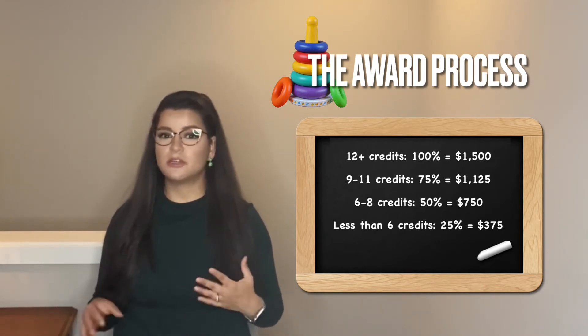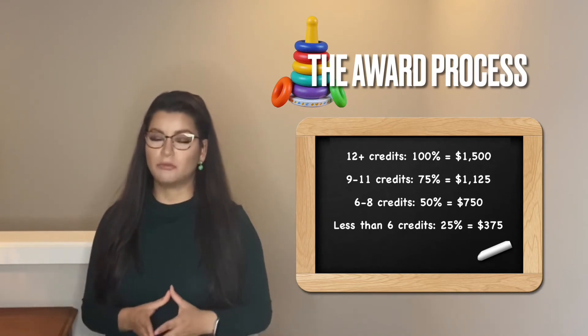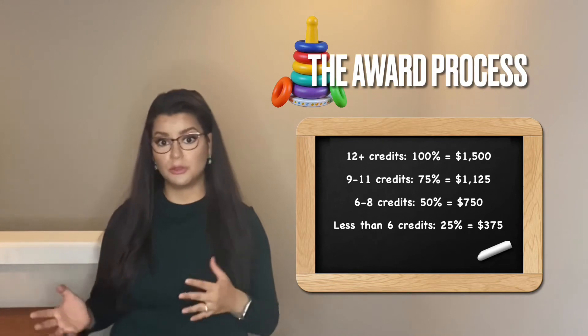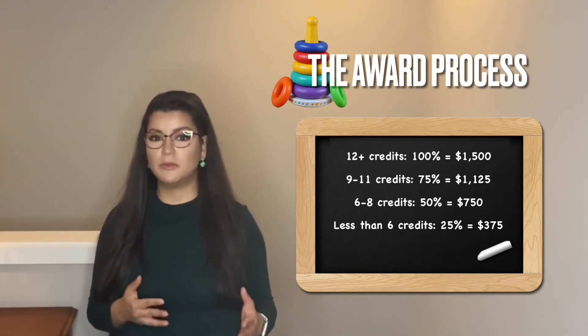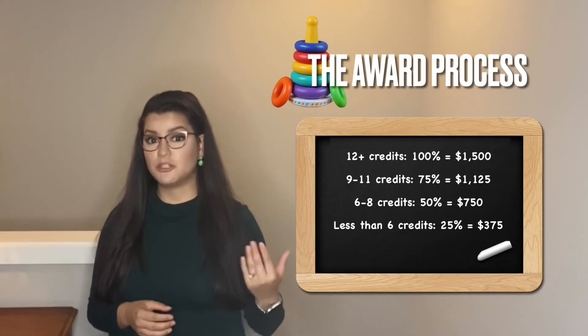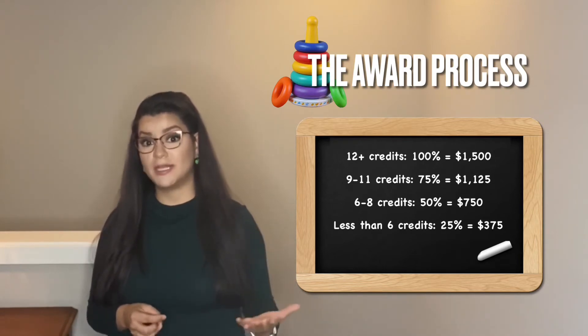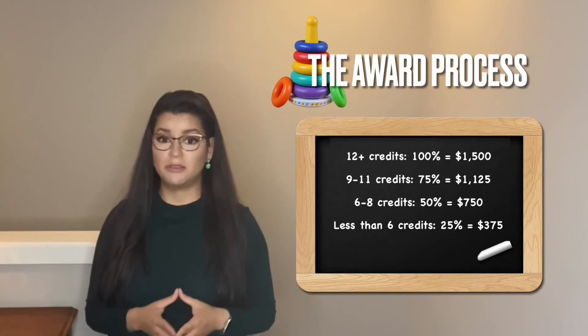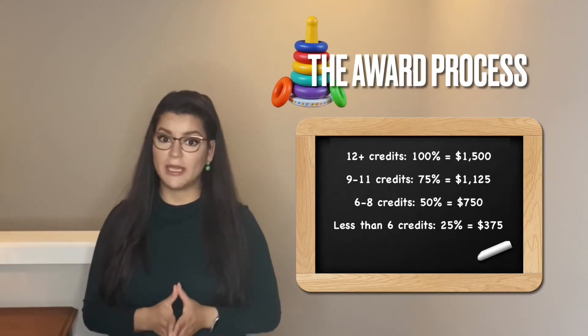These numbers are just examples — enrollment levels may be interpreted differently from school to school. These are just some examples of how enrollment levels may affect the dollar amount you can receive in financial aid to pay for child care.